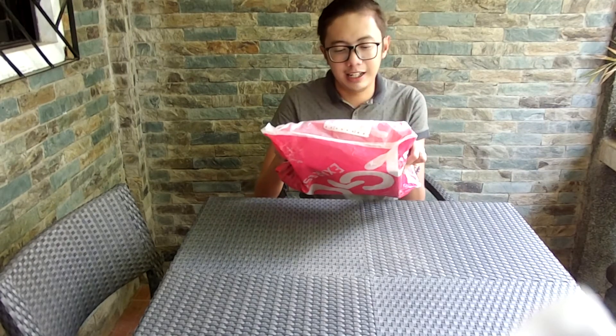Hello everyone. It's been a while since I last uploaded a video vlog. So on my return, allow me to do a first, which is an unboxing video. Starbucks sent me a package and let's all explore what's inside.